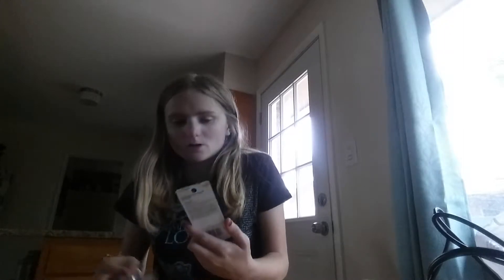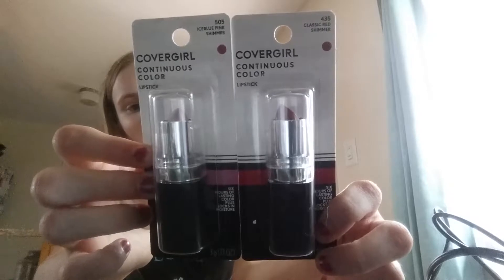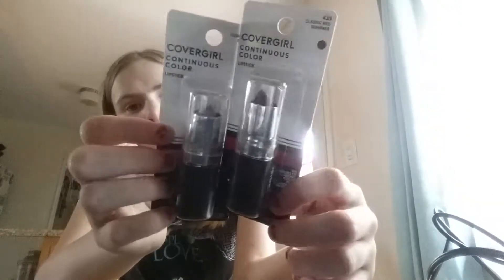I got two of the CoverGirl lipsticks, priced at $4.94 apiece. I used a $4 off two internet printable from coupons.com. I got back a $3 rebate for each one and got a money maker.